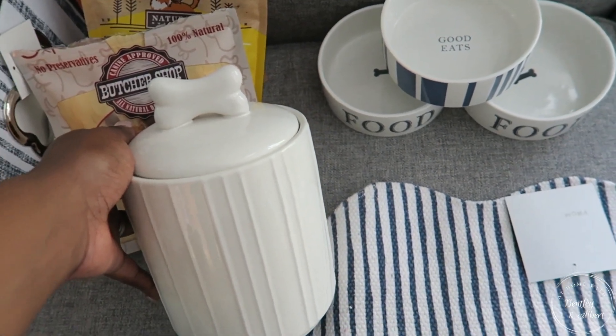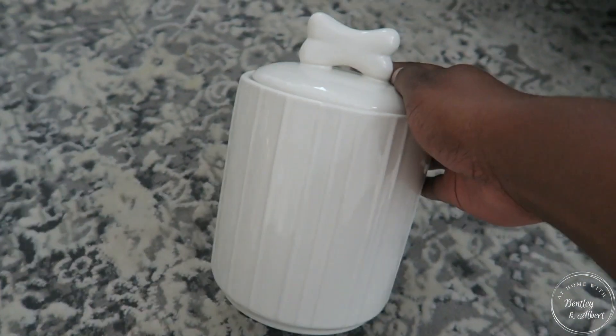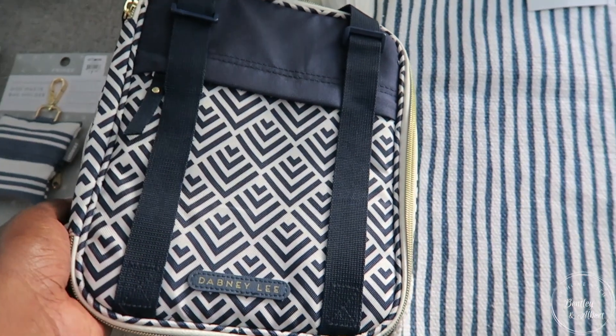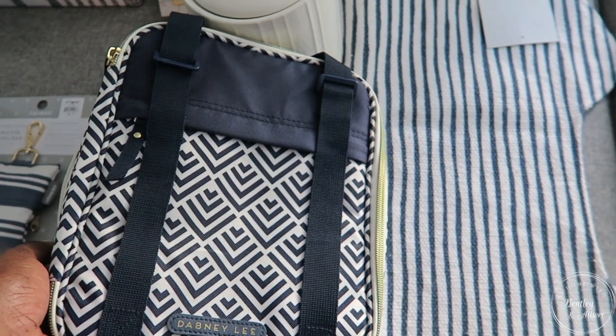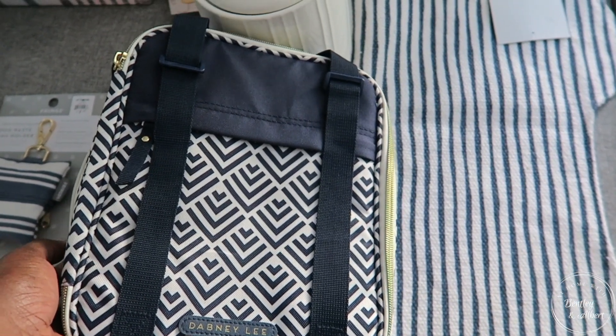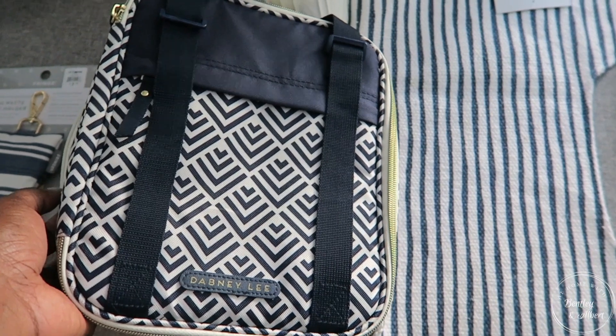One thing that Bentley and Albert are serious about are their treats, so of course we had to have the little treat container. It keeps with the theme, although it's just in that white color — the stripes on the side keep with the theme of their bed and their bowls. This is where all of their little snacks will go, and I picked them up some specific snacks that I know they love to take to my mom and dad's house.